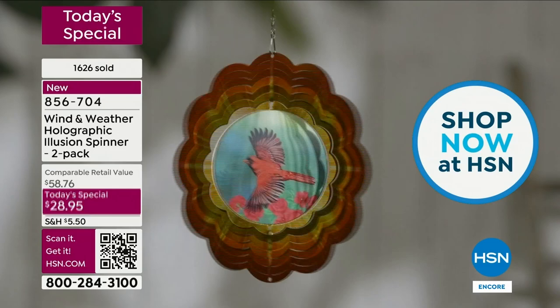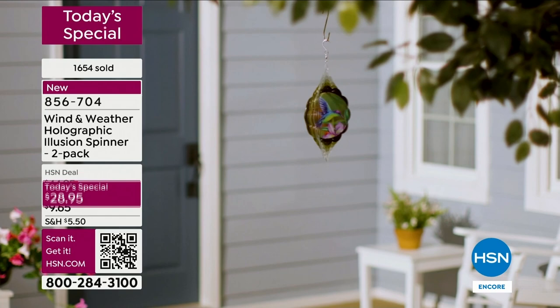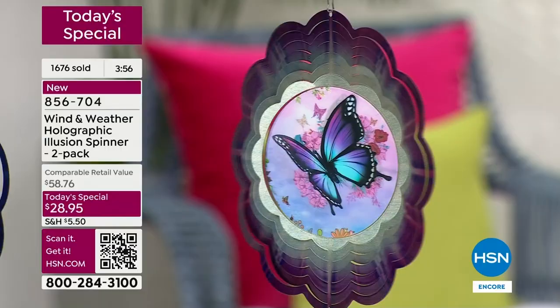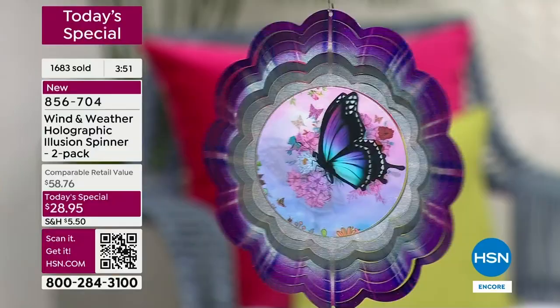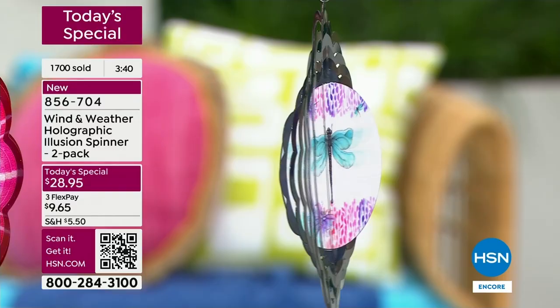Here are a couple of stats. The butterfly is going four to one — four times as many orders are coming in for the butterfly. We are most limited in the dragonfly. If you've got your eye on the dragonfly — look at our butterfly there, so realistic. I want to make sure you know: four to one. Before you go to bed tonight, make sure you finish the ordering process. You may put it in your shopping bag, wake up in the morning and get a notification. We are most limited in the dragonfly.